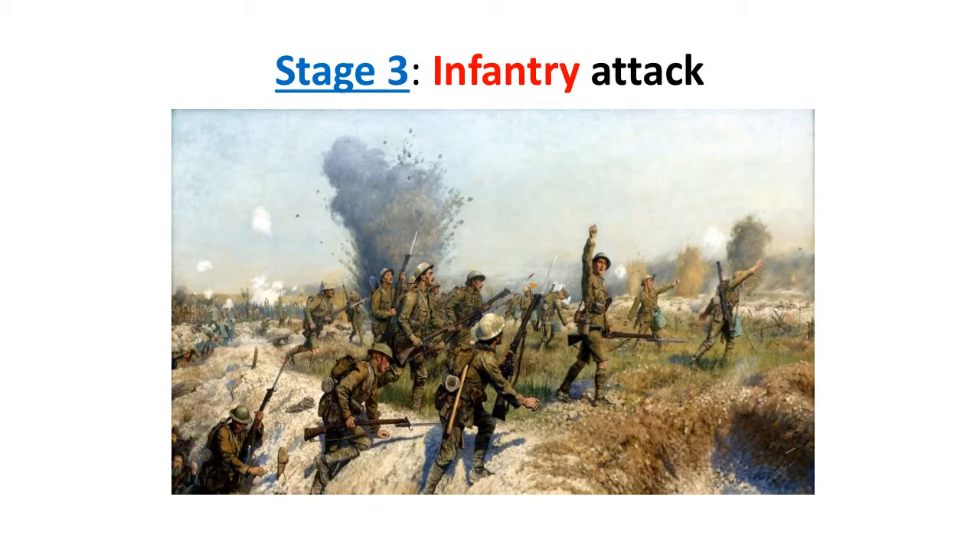The main stage of the Somme was the infantry attack. An enormous infantry force of about 700,000 men were gathered to be used at the Somme. 120,000 men went over in the first wave at 7.30am. They headed out of the top of their trenches and into no man's land, walking towards the German trenches with quite heavy backpacks on.